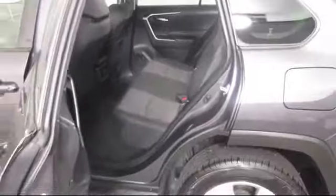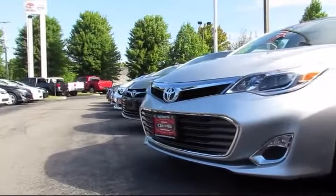Additional benefits include one-year roadside assistance, a Carfax Vehicle History Report, and more.